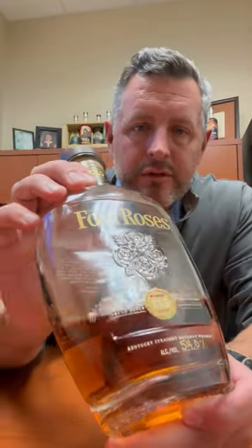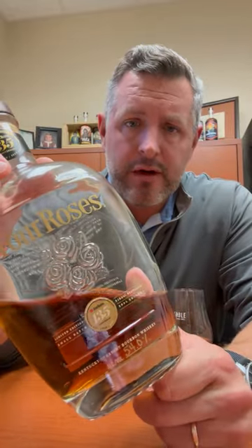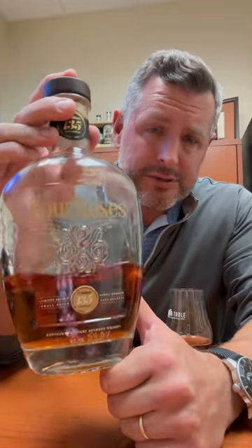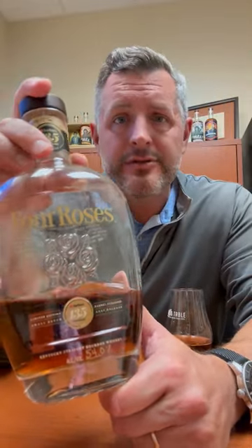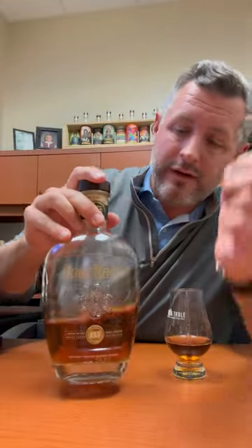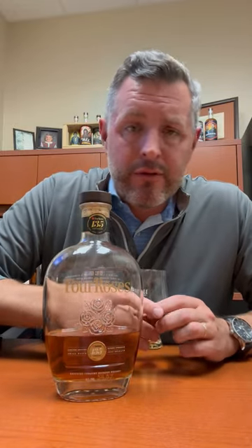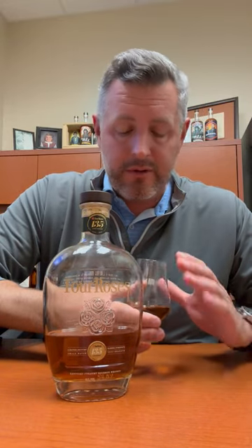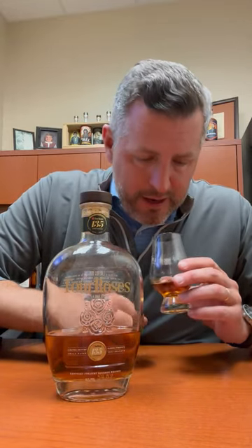This is the new 2023 Four Roses Limited Edition Small Batch Barrel Proof 135th Anniversary. This was opened on a hunting trip yesterday — if that gives any indication of how much it was enjoyed, here is the proof and evidence. It's a delicious whiskey and definitely one you need to sign up for your Bourbon World raffle chance this month, because it's a not-to-miss bottle.